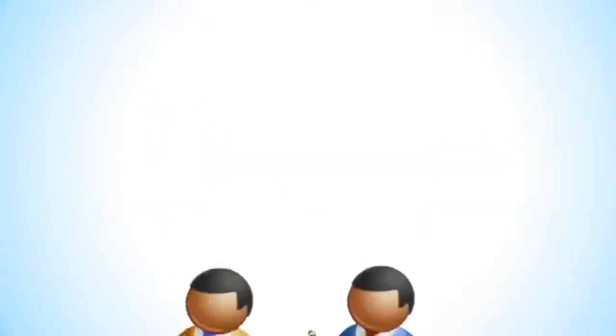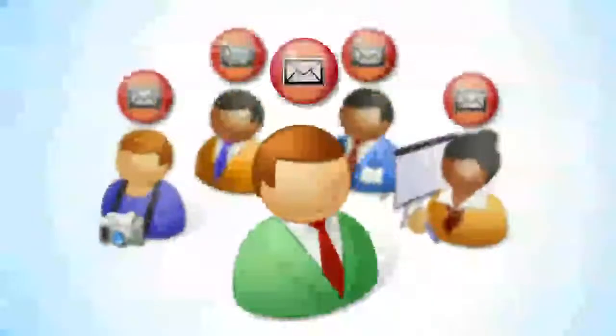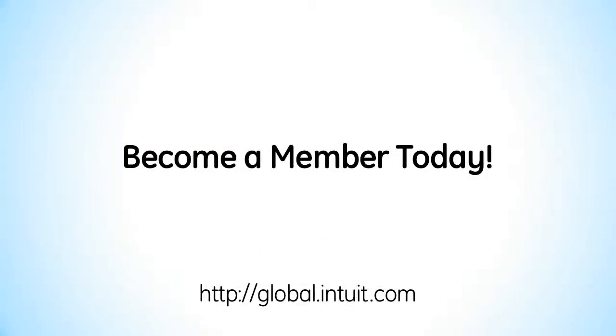You'll get updates as new features are released throughout the year through regular communications and newsletters. We can help you stay in sync with your clients, because when they get an update, you'll get the update too. So become a Pro Advisor and take advantage of the many ways it can help you take your practice to the next level and better serve your clients. Become a member today!